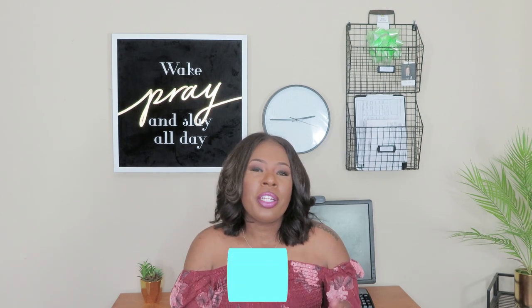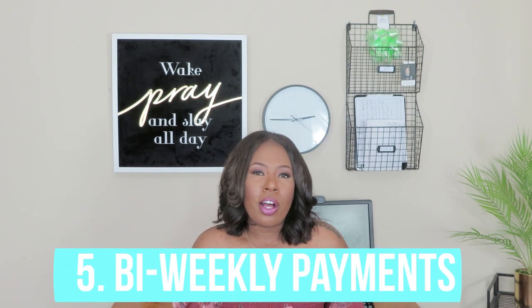Tip number five: I signed up for a bi-weekly payment. I already enrolled in AutoPay, but I also signed up for them to debit out of my account every two weeks. So every two weeks that my husband and I received a payment, we automatically sent that payment to the student loan servicer. We also set it up so you can specify which student loan you want the payment to go to.